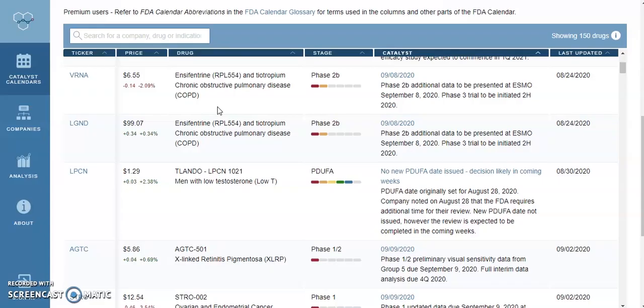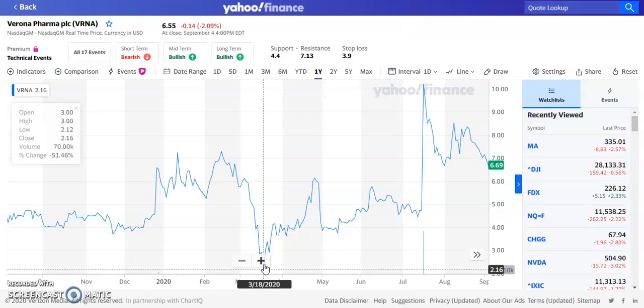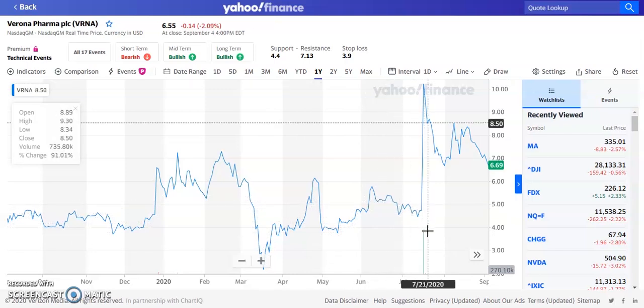The number seven pick for September is ticker symbol VRNA, currently trading at $6.55, down about 2% at the close. The drug being looked at is in a phase 2B trial, with phase 2B data coming on September 8, 2020. Looking at the chart, this stock has been doing amazing. When the market crashed it went down to about $2, and since then it's done about a 200% gain, currently trading at $6.69. We had a few pops and then huge volume — 95 million shares traded.